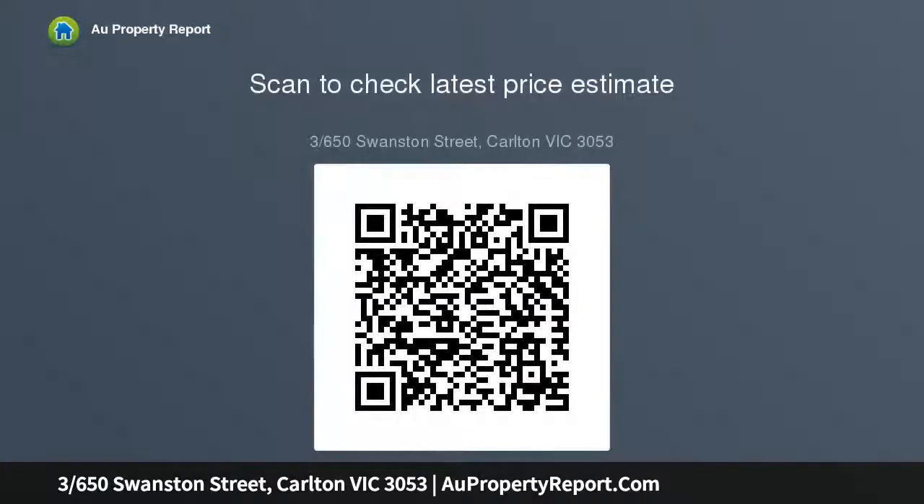Perfect as a city edge home or investment, the location is amazing and ever so convenient, just a short walk from the CBD, universities, hospitals, and parklands.